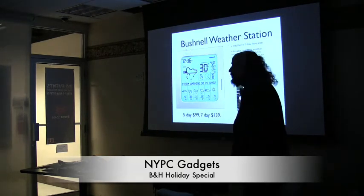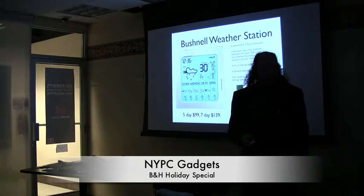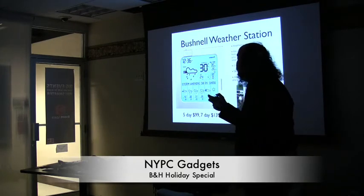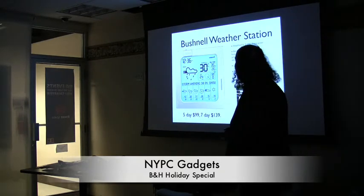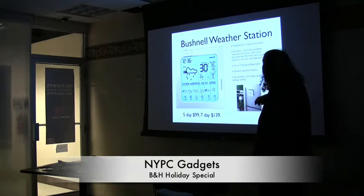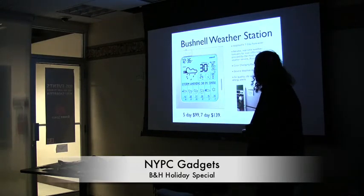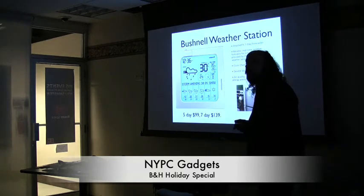Another interesting one we sell is this Bushnell weather station. I basically walked around the store to find cool stuff. This one picks up the frequency from the National Weather Service. They have a five-day for $99 and a seven-day for $139. It's backlit, gives you current and predicted weather, works for 150 cities across the United States — though I don't think it works in Europe. The allergy alerts are kind of interesting, and it looks really nice with a brushed aluminum cover.